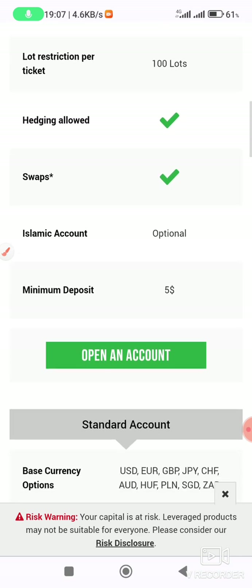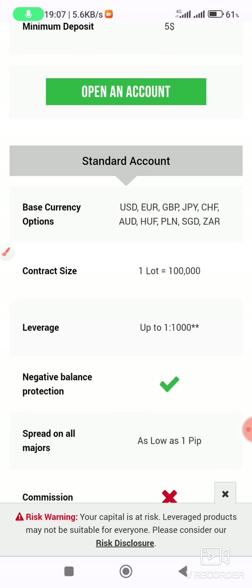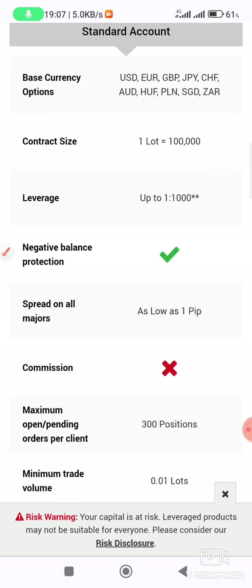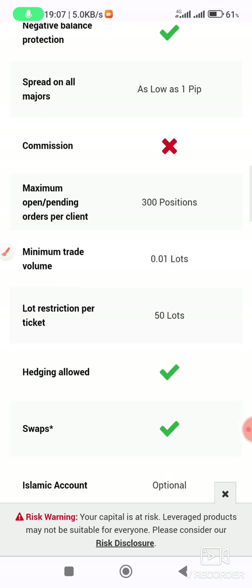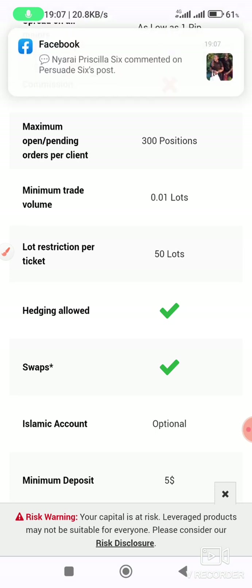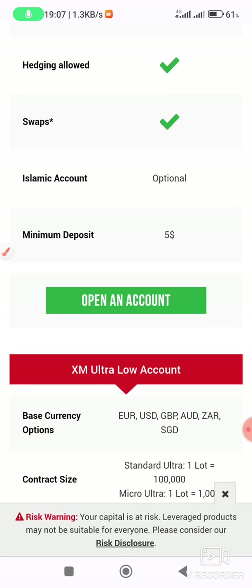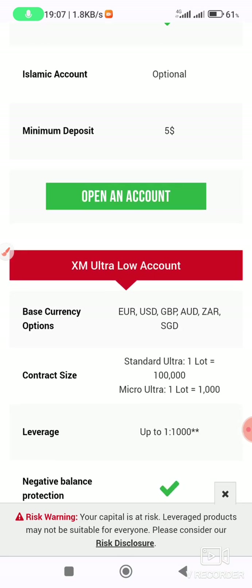Minimum deposit is five dollars. We have another type of account: the standard account, with leverage up to 1,000, no commissions, minimum trade volume of 0.01 lots, and maximum lot size per ticket of 50 lots.